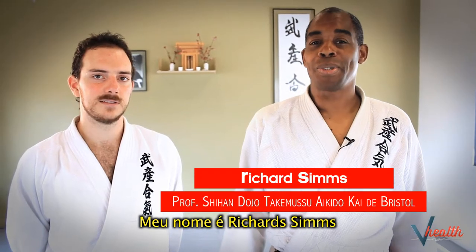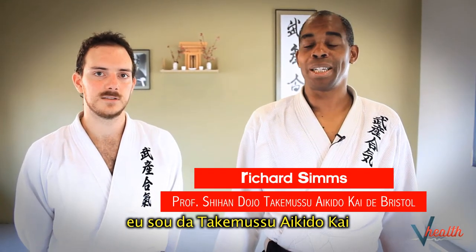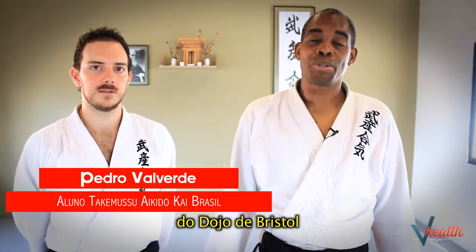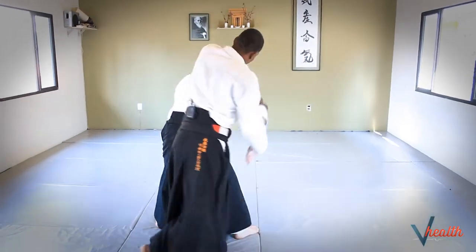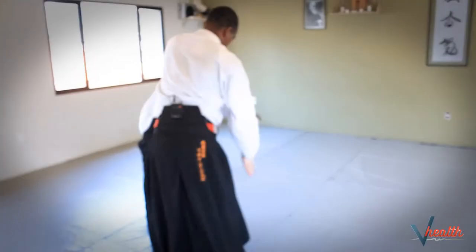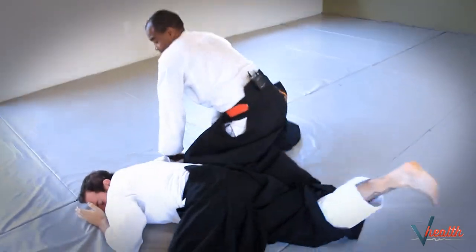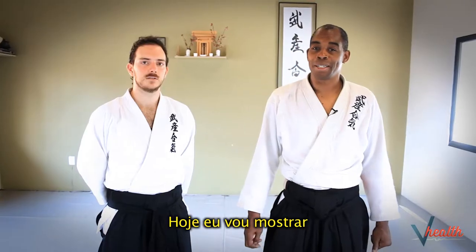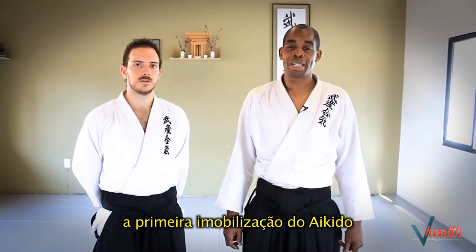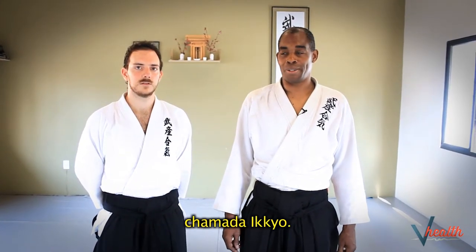My name is Richard Sims. I'm from Takamasu Aikido Kite and I'm from the Bristol Dojo. Today I'm going to show you the first immobilization in Aikido. It's called Ikkyo.